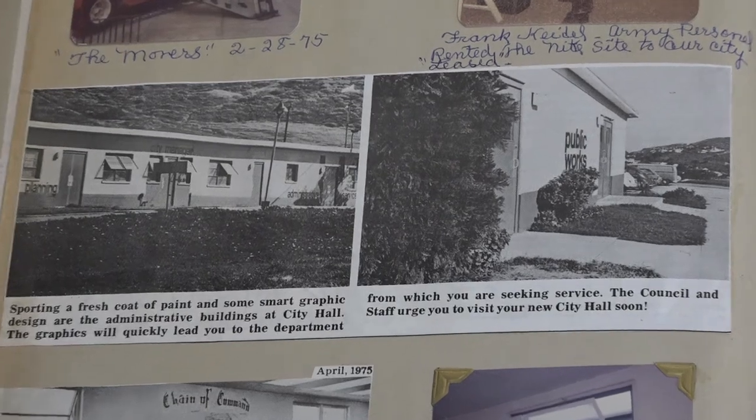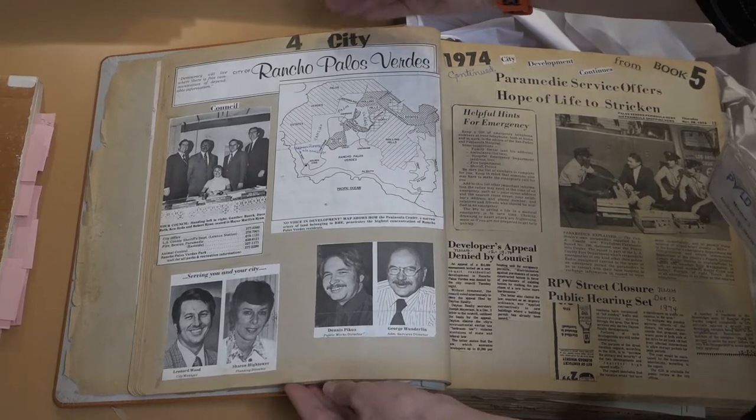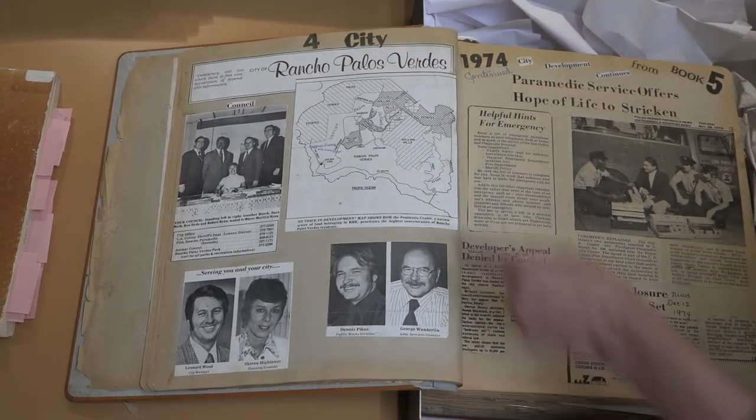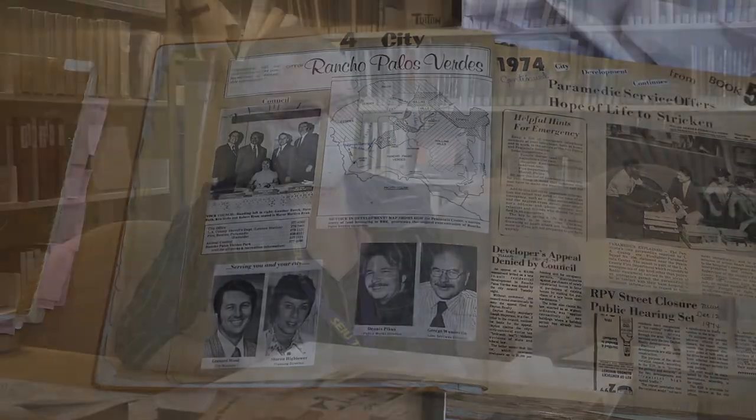We have to think about what was going on in the peninsula back at that time. So we had three cities already incorporated — PVE, RHE, and Rolling Hills. But the vast majority of the land was still with RPV, and the big population centers weren't on that part of the peninsula.